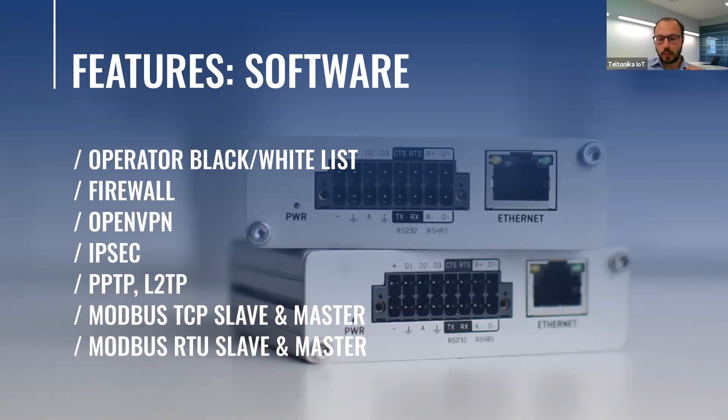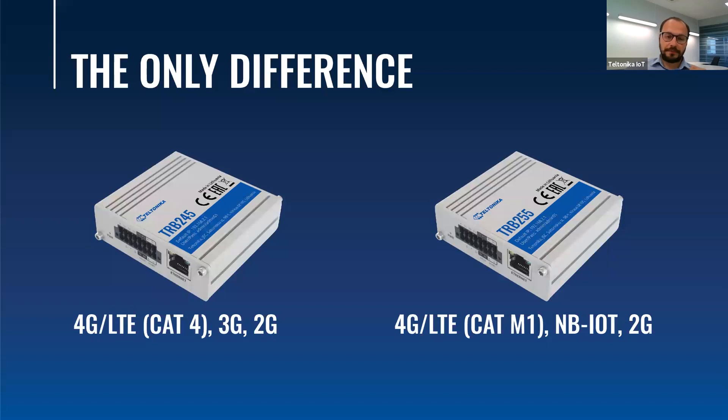The one difference I mentioned between the two products is the connectivity type — the only difference is the connectivity type. The TRB245, the first device on the left, is equipped with our popular 4G LTE CAT4 module which is backwards compatible to 3G and 2G. The TRB255 is equipped with an innovative module that has three different connectivity types: 4G LTE CAT-M1, Narrowband IoT, and 2G.